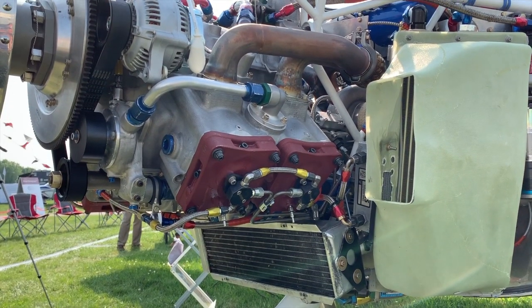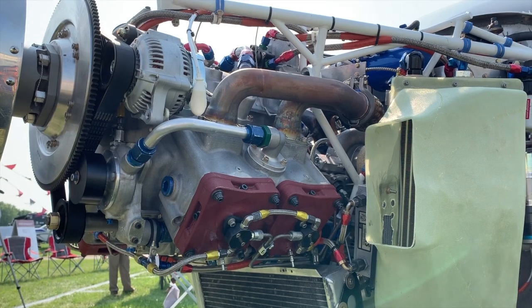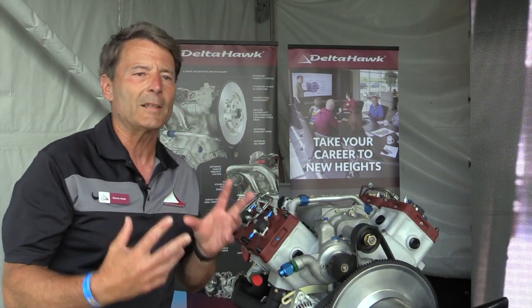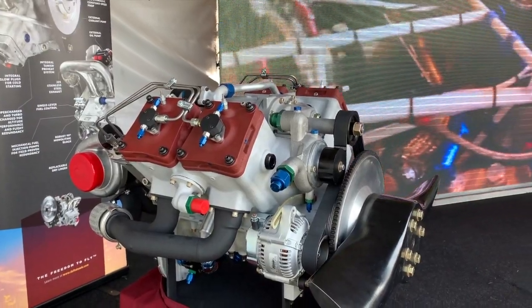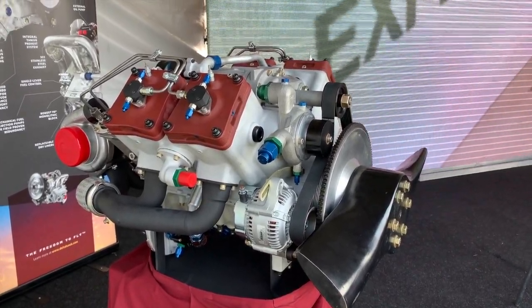For those who don't know much about this engine, our first model is 180 horsepower. It's a jet fuel burning engine. Its whole premise is simple — few parts. We've managed to squeeze a lot of horsepower out of few parts, which makes it simple to maintain, simple to operate, simple.